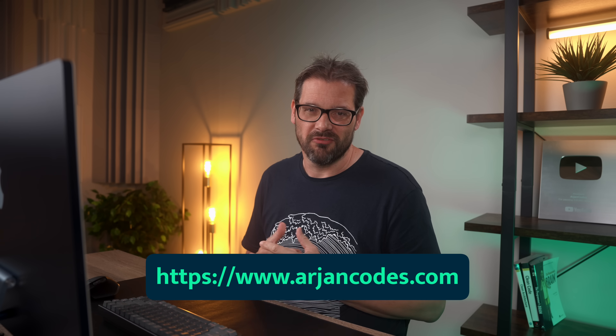By the way, if you're enjoying these libraries, you might also be interested in joining my free weekly newsletter. I share the latest news from the Python world as well as content I don't share on the YouTube channel. Just go to ariancodes.com to subscribe for free, and if you don't like it you can unsubscribe at any time.